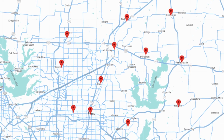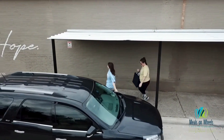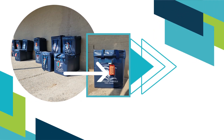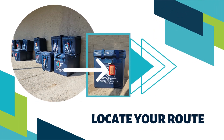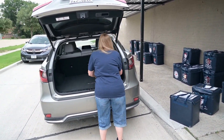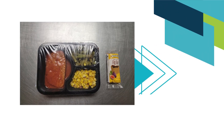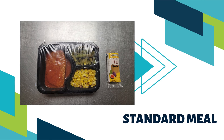On the day of your scheduled route, you will arrive at the designated drop site to locate the meal bags that contain all of the meals you will deliver on your route. You will find a tag attached to each bag with the route name on it. Most routes contain one bag for warm items and one bag for cold or side items. Be sure to grab both bags. A standard meal delivery contains one meal tray plus one side item.